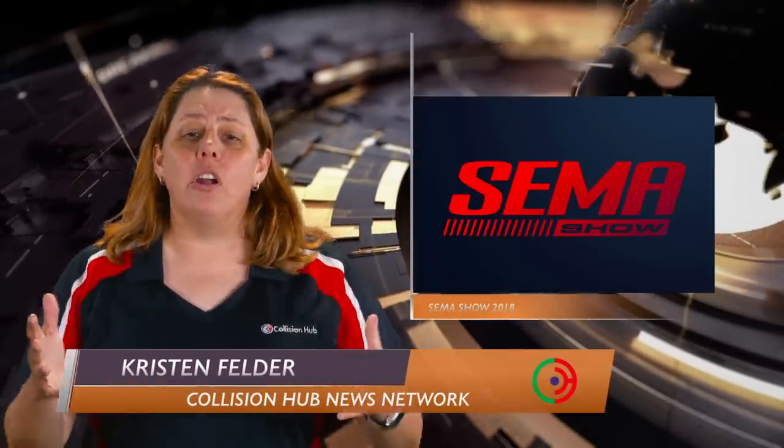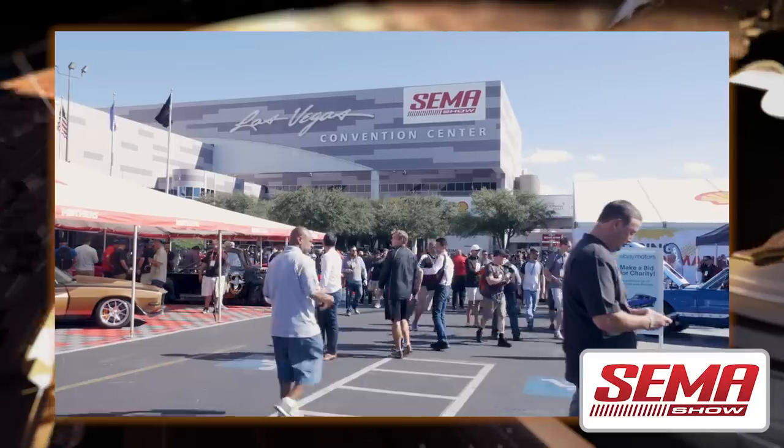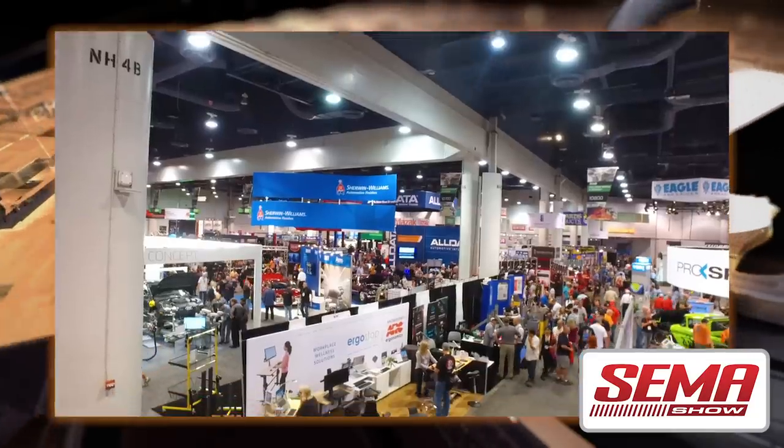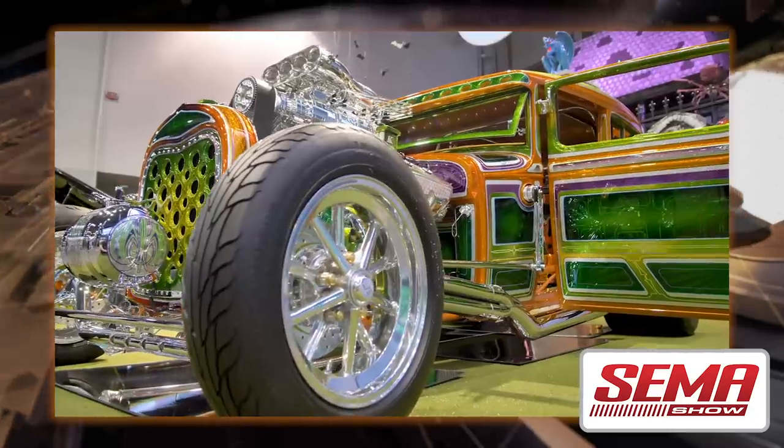The SEMA Show is hands down the largest industry show of the year. It covers over a million square feet of the Las Vegas Convention Center with over 2,400 exhibitors and 3,000 new products. You'll also find some of the world's best custom builds and celebrities around every corner you turn.